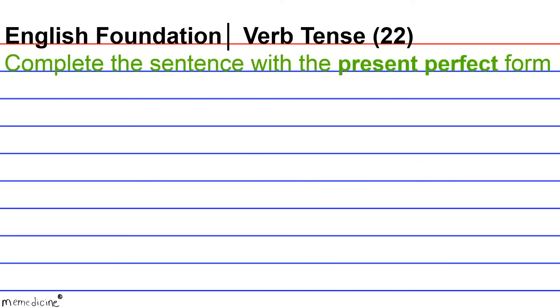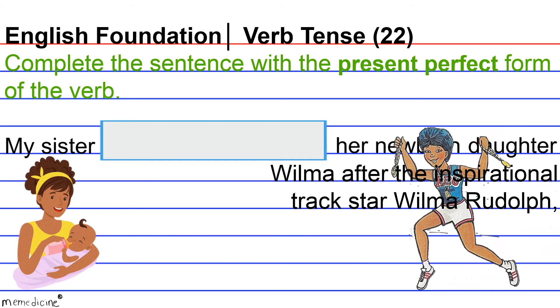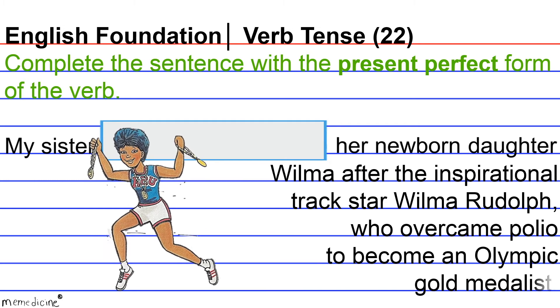Complete the sentence with the present perfect form of the verb. My sister blanked her newborn daughter Wilma after the inspirational track star Wilma Rudolph, who overcame polio to become an Olympic gold medalist.